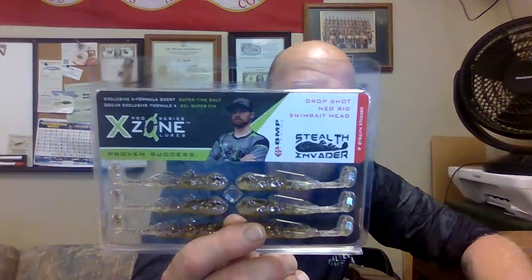Next we have the X Zone Lures Stealth Invader — drop shot, ned rig, swimbait head. This is brought to you by BM Fishing, and that's Brandon Polonick. It's got super fine salt. Stop on in and I'll sell you one and show you how it works.